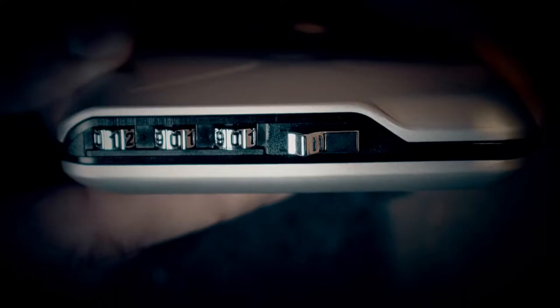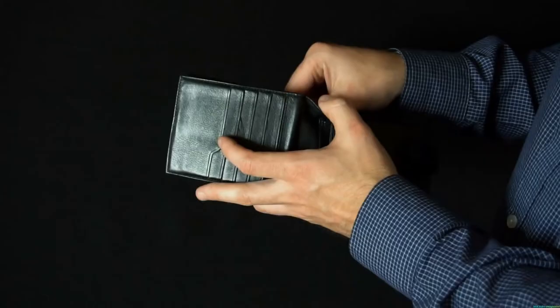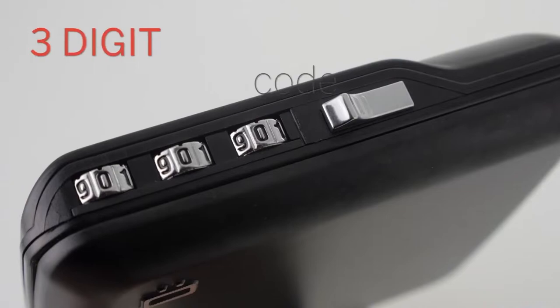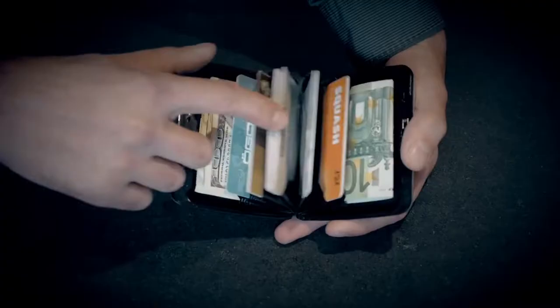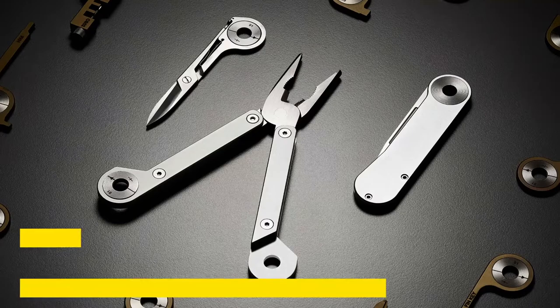Number 14: the Ogon Design Code Wallet. The Code Wallet is the perfect way to carry and protect all your stuff — things like credit cards, cash, driver's license, and more. It features three-digit locking codes, and your belongings can be locked away and out of reach of unauthorized people. It is often referred to as the first pocket-size vault.